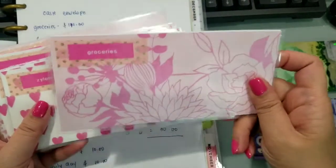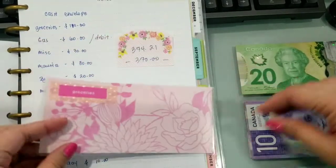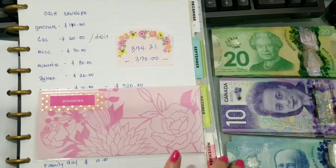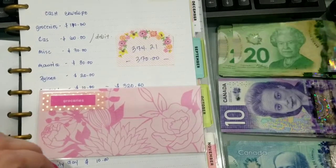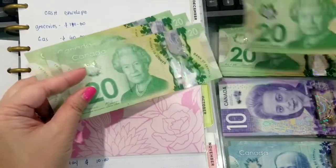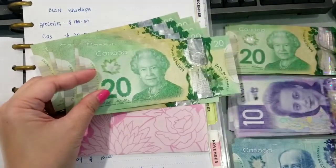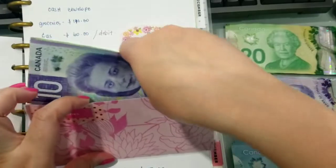Start na natin yung envelope — for grocery ay only allotted $170. So nandito na yung mga cash na kailangan natin. I have $20s, $10s, and $5s. Hindi na ko kumuha ng $50 kasi gusto ko puro change. For groceries, $170 — so counting: $20, $40, $60, $80, $100, $120, $140, $160, $170. So $170 para sa grocery envelope.